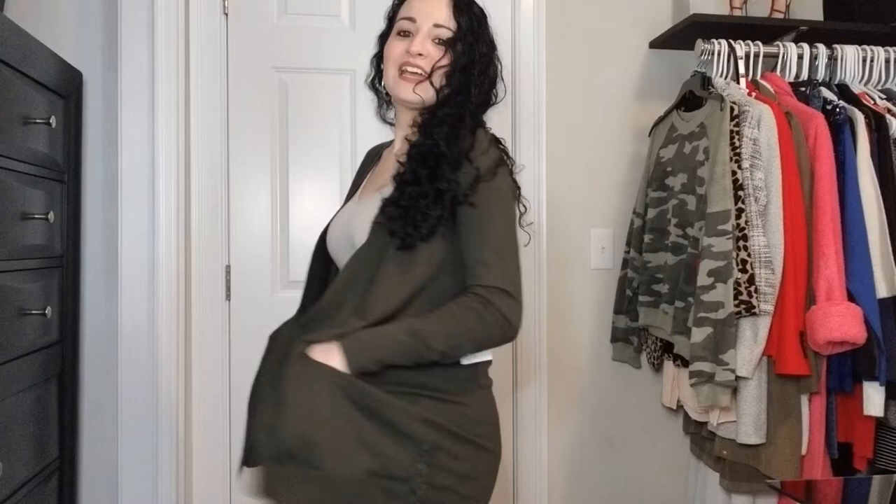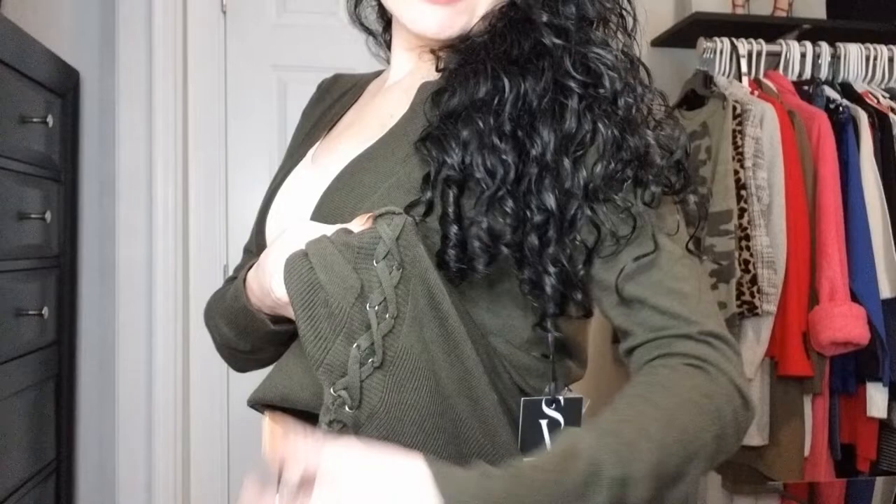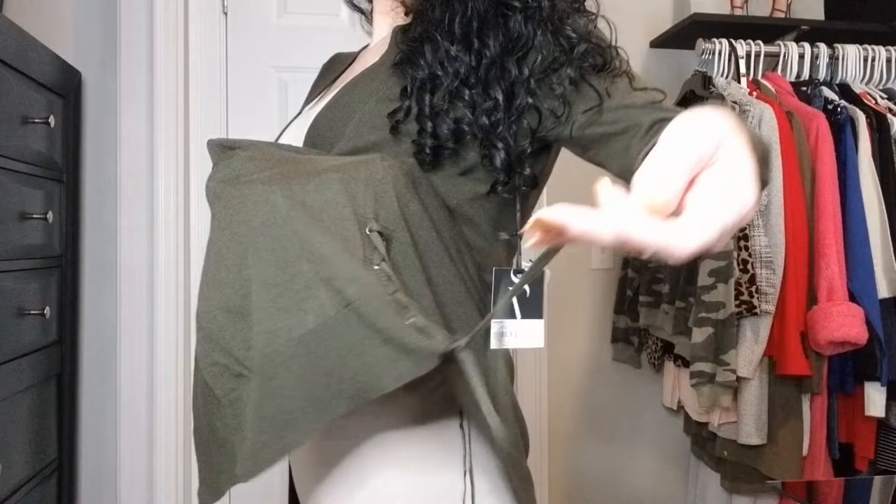Next item up is this green — hunter green, darker olive green — from Kohl's. It is from Simply Vera. Super lightweight cardigan and it comes with real pockets, ladies, not fake pockets like most of our clothes have. It comes with this super cute little detail on either side — it's got a lace up on either side of the cardigan here. Really cute detail.